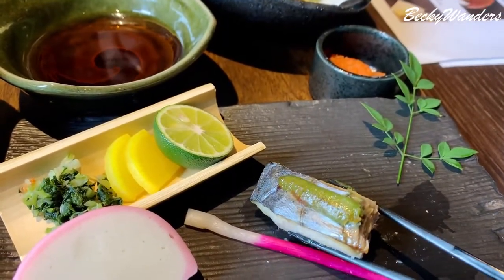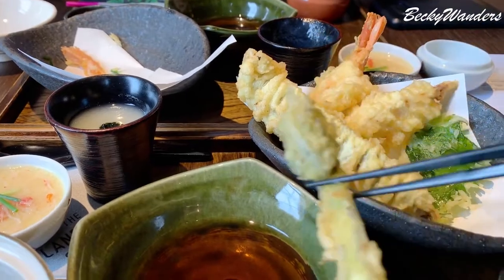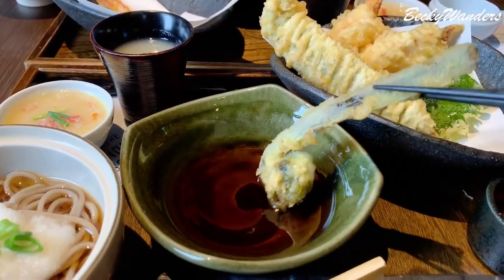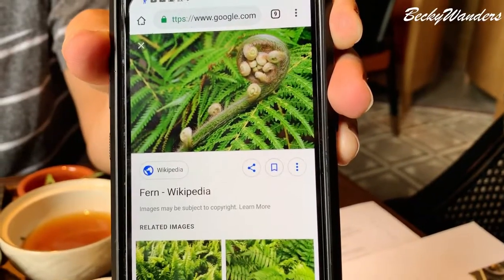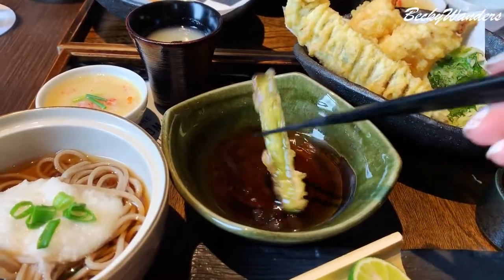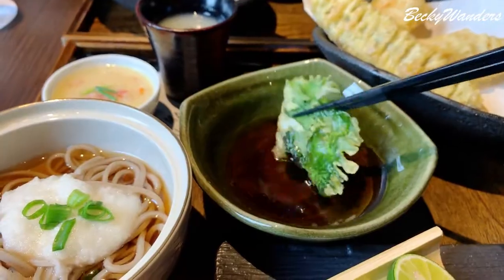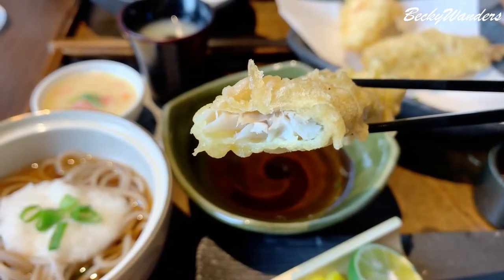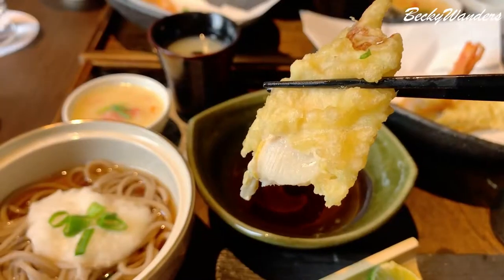I didn't know you can fry fern. This is a fern plant — that's what it looks like — and it's really good. This is the soba noodle. And this is mackerel.